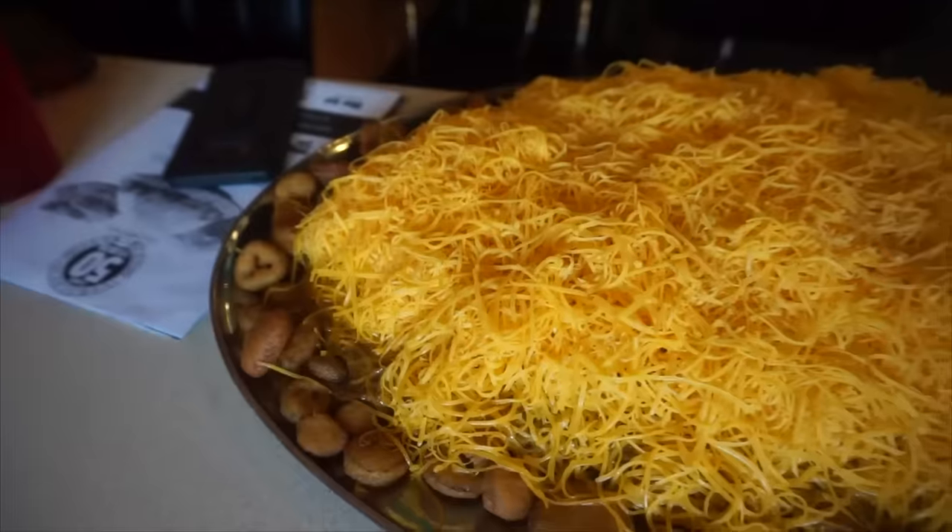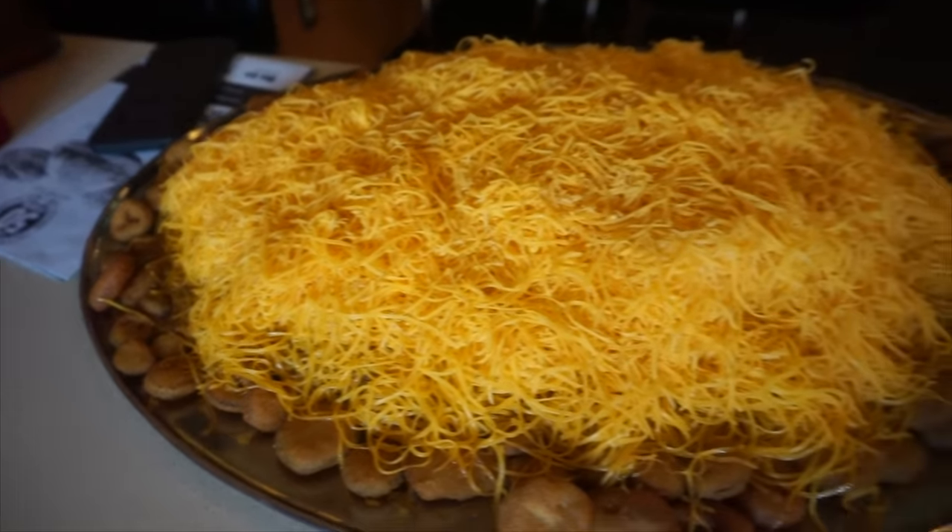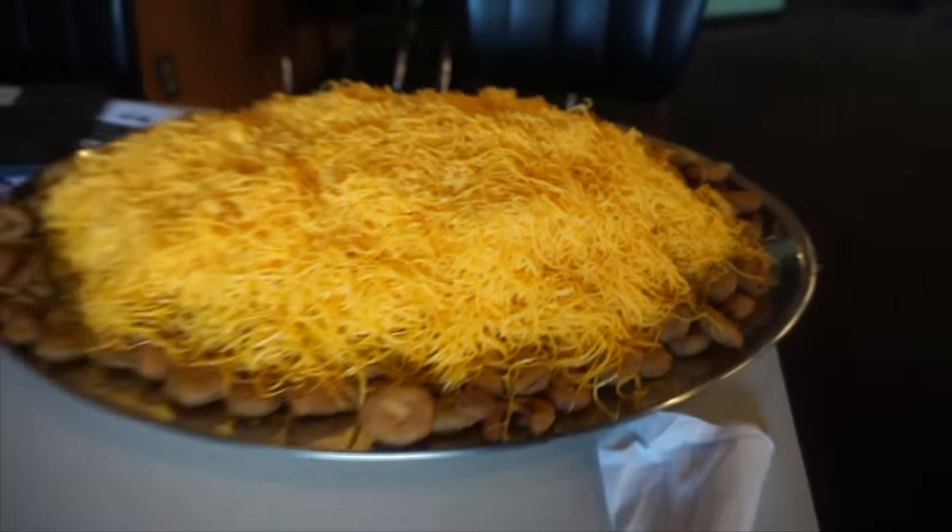Hey everyone! It's July and today we're in Cincinnati, Ohio — yes, my first time actually being in Cincinnati, Ohio. Today we're doing one of the legendary challenges in the area: the Blue Ash Chili Challenge. This massive challenge features a Cincinnati-style chili, or kind of like a three-way as they call it.